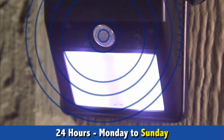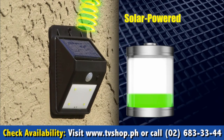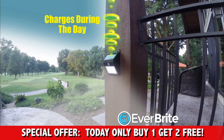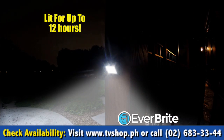This state-of-the-art sensor detects movement from up to 12 feet away. And Everbright is solar-powered, so there are no bills to pay. This new solar cell technology charges the lithium-ion battery during the day, then keeps Everbright lit for up to 12 hours at night.